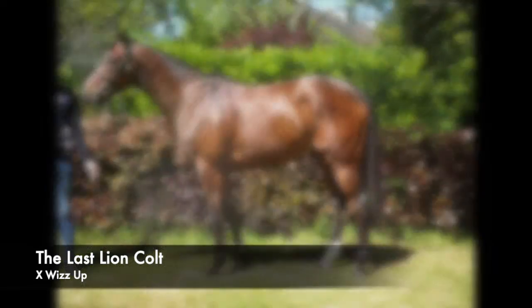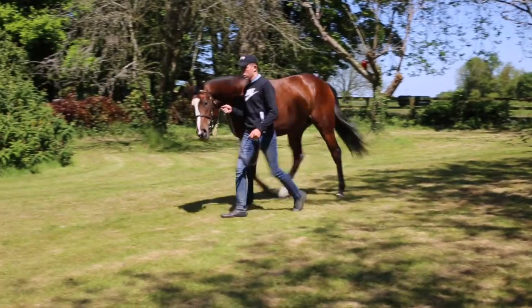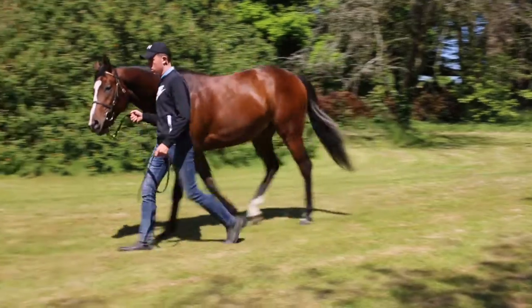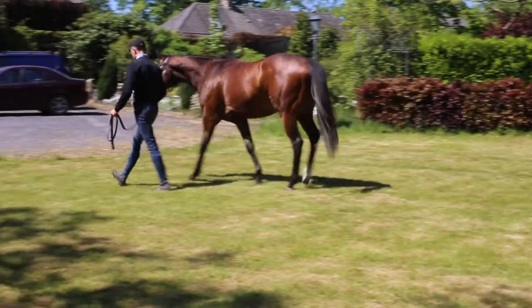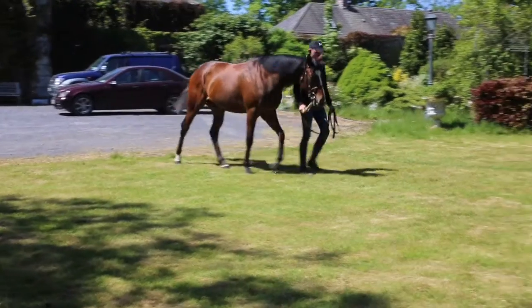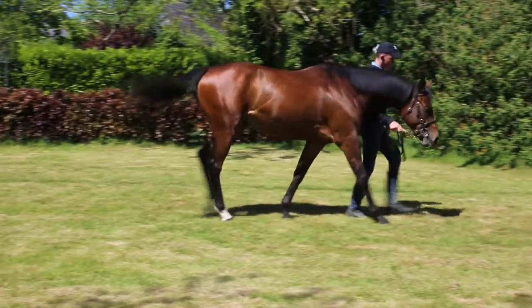Simba, Last Line Wizz Up. He's from a family of group 1 sprinters and his father was a group 1 over 6 furlongs. He does have a turn of foot, this horse, but from his physique and the work he's done and how he gallops out in his work and what the work riders tell me, he's a 6 or 7 furlong horse.